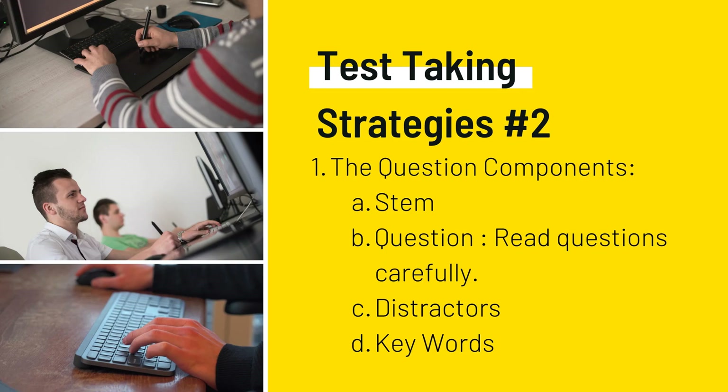Test-taking strategy number two: the question components. There is the stem, the question itself, distractors, and keywords. When trying to improve your test-taking skills, it may be helpful to identify the components of the multiple choice question. The stem is the part that asks the question. In addition to the correct answer, there will also be the case, which is a patient situation or scenario. Distractors are choices that are actually wrong or not the best answer. It's easier to analyze a question once you have identified each part.